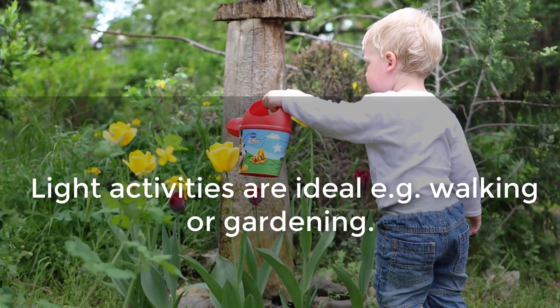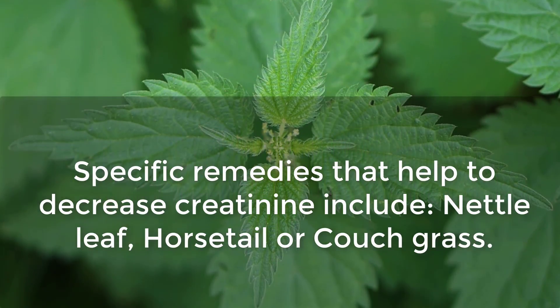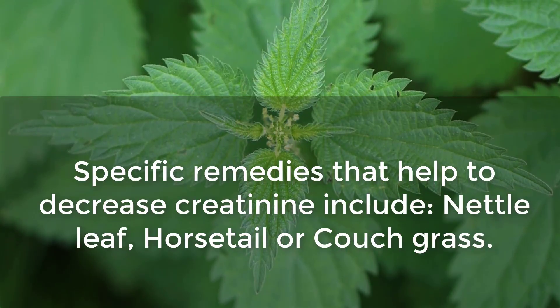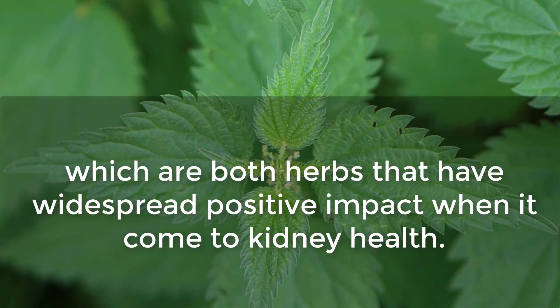Light activities are ideal — for example, walking or gardening. Specific remedies that help to decrease creatinine include nettle leaf, horsetail, or couch grass, which are herbs that have widespread positive impact when it comes to kidney health.